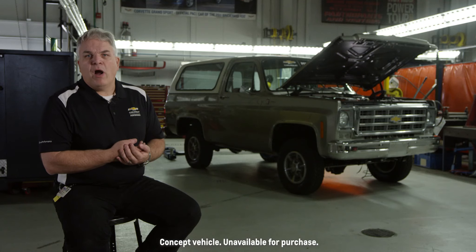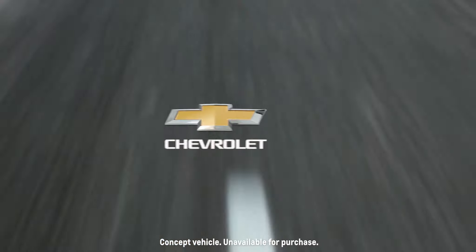What we really want to do is lead the way as it comes to electrifying your performance and hot-rod vehicles.